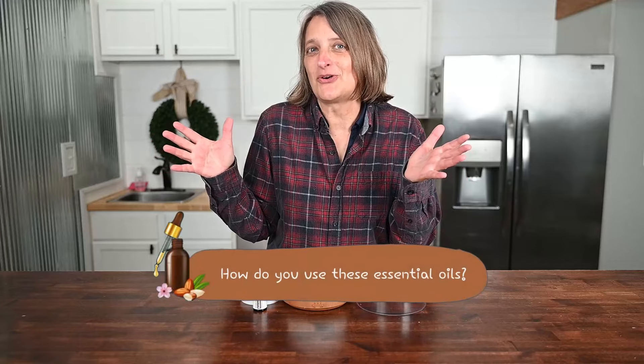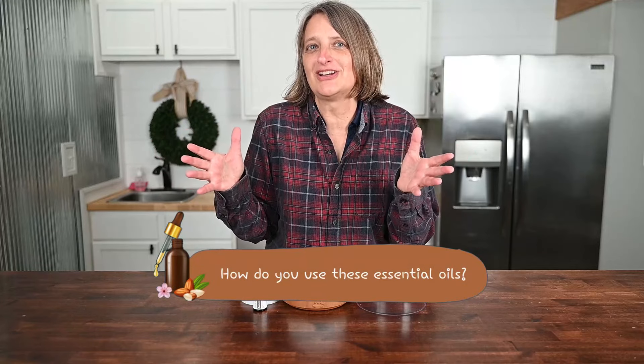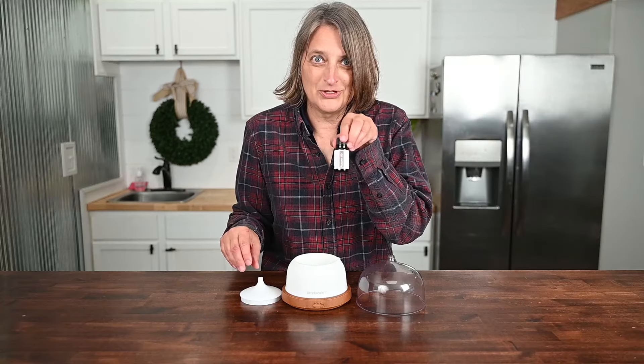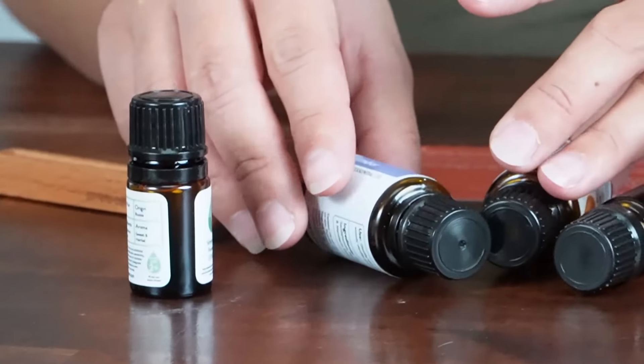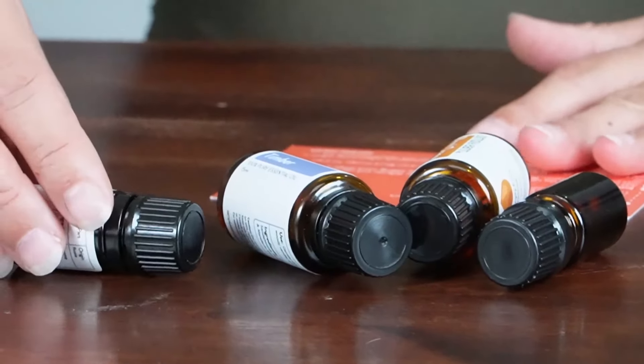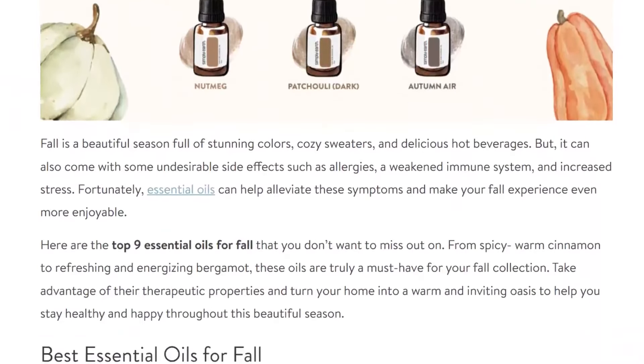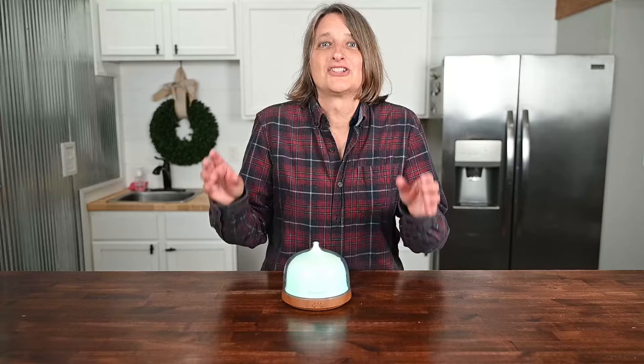So how do you use these essential oils to support respiration and enjoy fall to the fullest? Use them individually in your diffusers — I'm using Autumn Air — or you can make your own DIY diffuser blends. Please see simplyearth.com for information regarding recommended minimum age for use, if they're pet safe, and other safety information. We care about your safety. See our blog on best essential oils for fall, and for more essential oil information, subscribe to these videos.